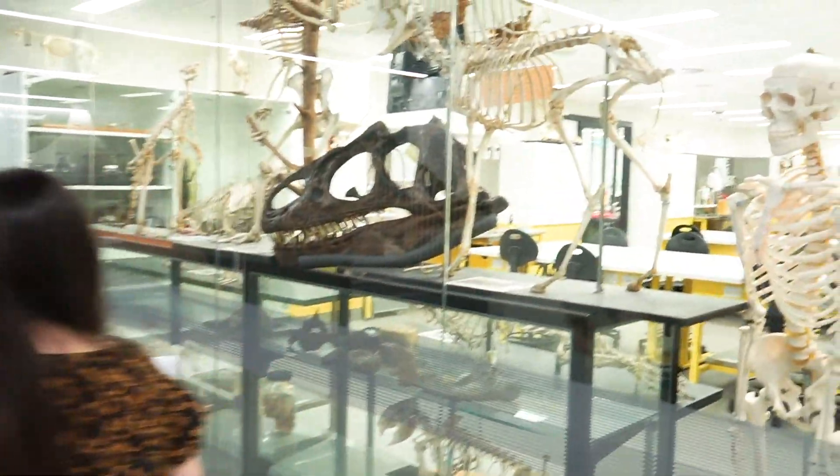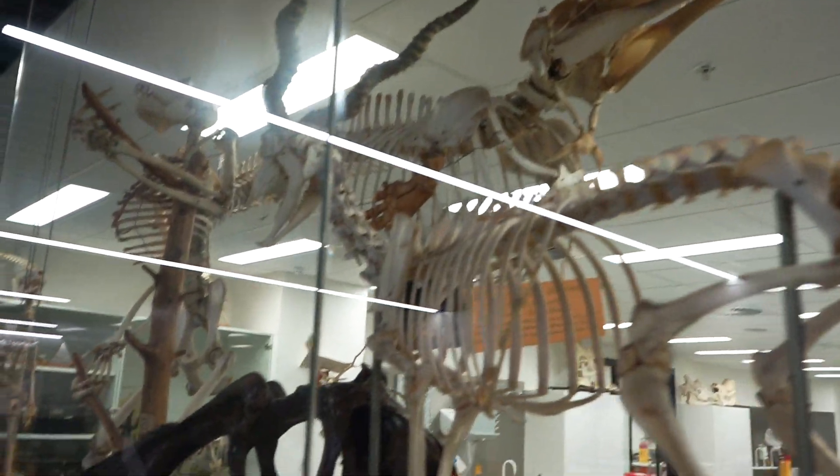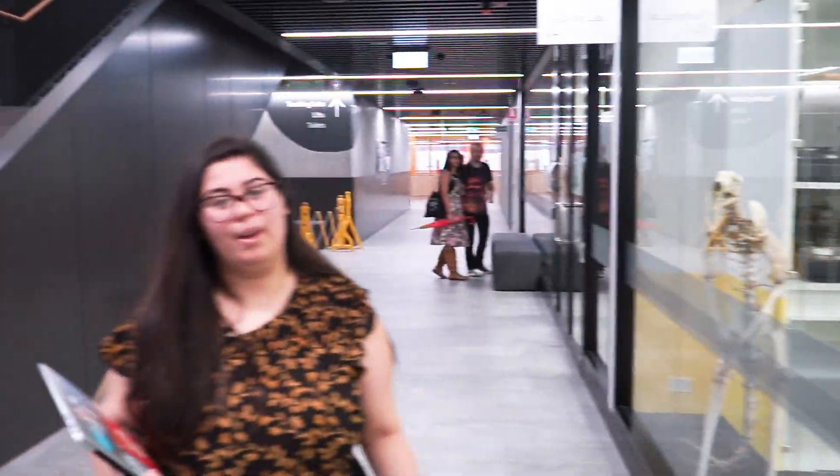So wait, this lab here — what are all these skeletons? So this is a zoology lab where they have dolphins, monkeys, seals, raccoons. And you're in here first and second year? Yeah, you learn a lot about the biological information that might help you understand evolution.